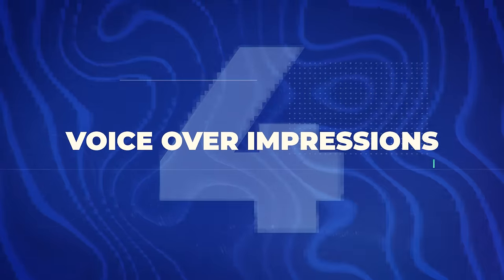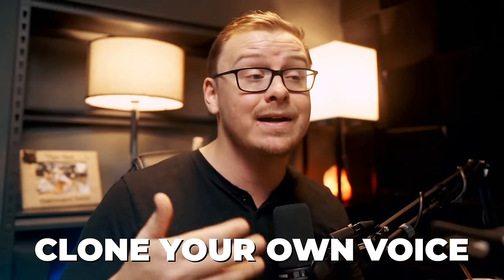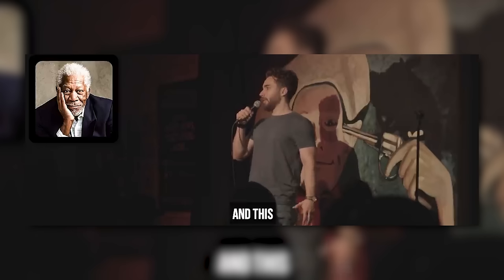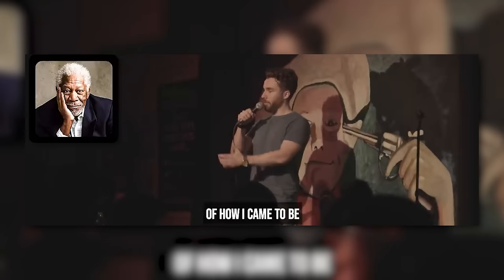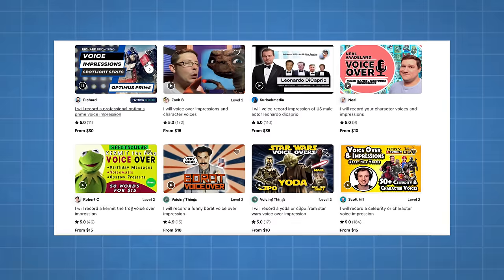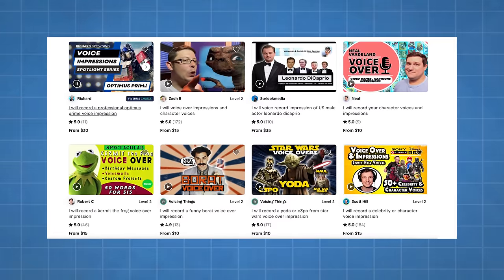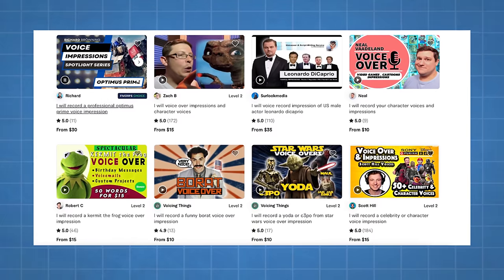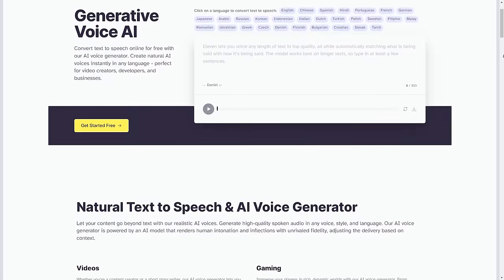Next is voiceover impressions. This is where you either clone your own voice and turn it into an AI-generated voice, or use a tool like voice.ai to change your voice into a celebrity impression — such as Morgan Freeman. There is an entire industry on websites like Fiverr doing exactly this: Optimus Prime, Leonardo DiCaprio, Kermit the Frog, Borat, Yoda, C-3PO, and many other impressions. You can also use 11labs.io to clone your own voice.